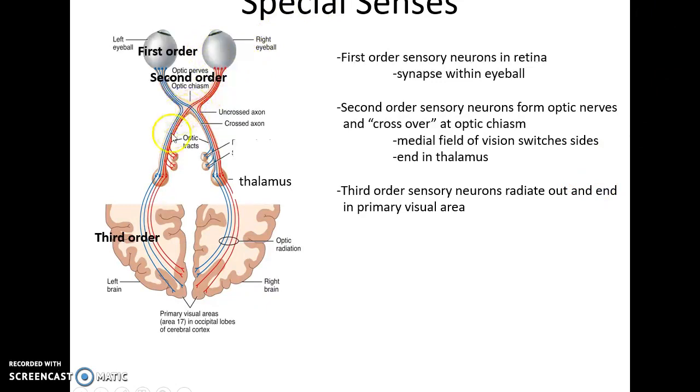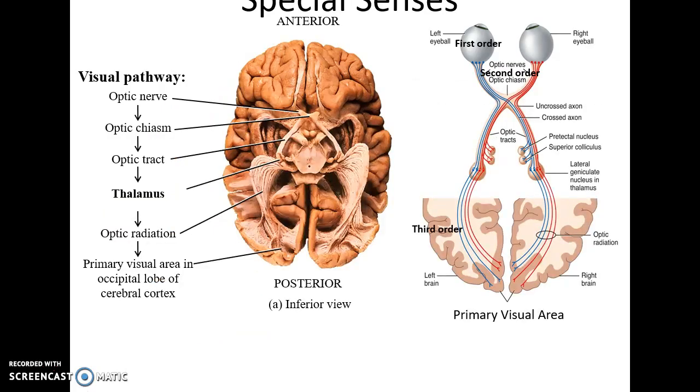The second order neurons carry information from the eyeball through the optic nerve to the thalamus. The right and left optic nerves form the optic chiasm, where the medial fields of vision cross over — lateral fields of vision go to one side of the brain, medial fields to the other. They synapse with third order sensory neurons and carry the information to the primary visual area in the occipital lobe.